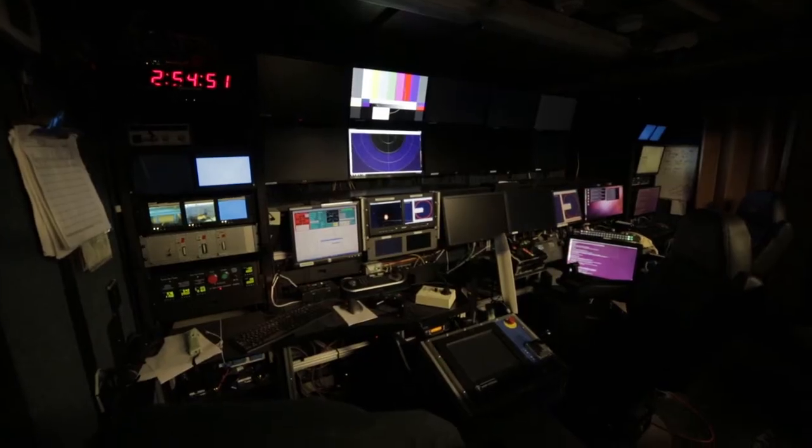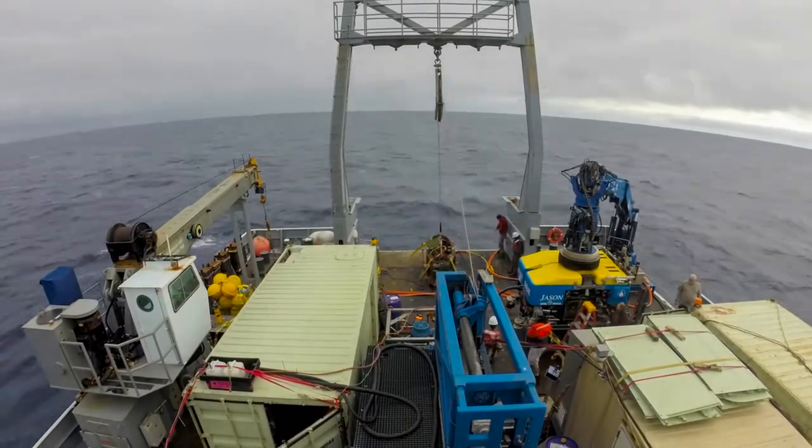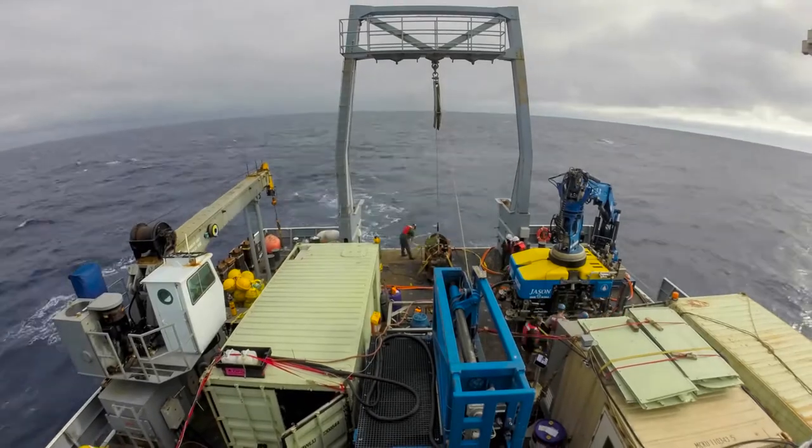There are pilots and navigators and scientists all in the control room during a dive. With our group, we have ten people — one person managing the data, and then a group of nine people that run on four-hour shifts when we're in the water.